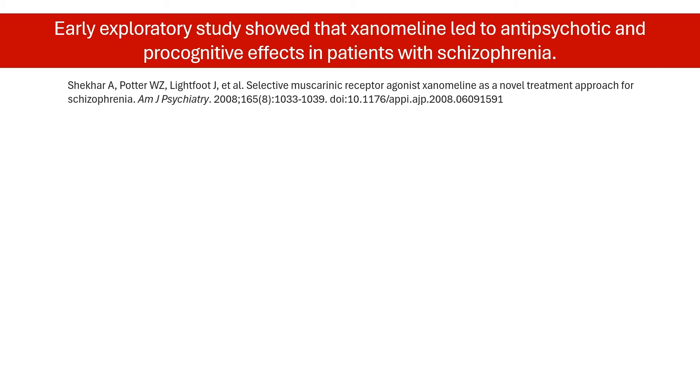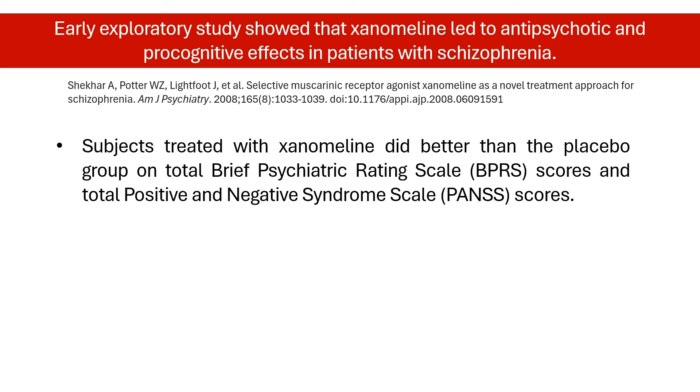In an early small exploratory trial involving patients with schizophrenia, xenomaline led to greater decreases in some psychotic symptoms than placebo. It was also observed to improve cognitive parameters.